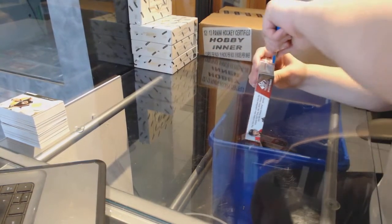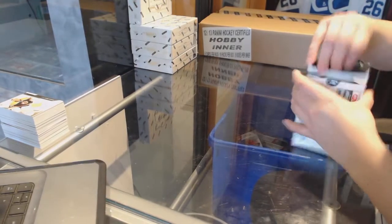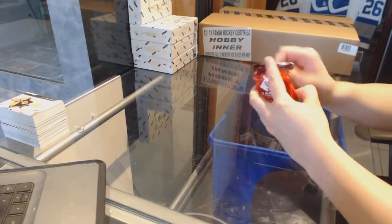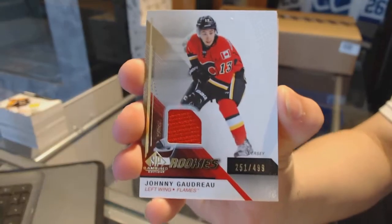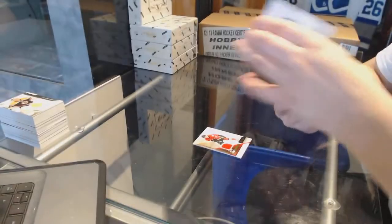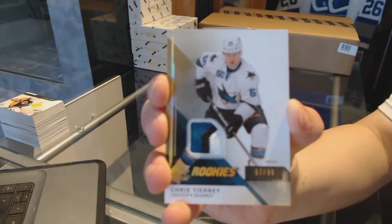Final box number five — we've got a rookie jersey number to 499 for the Calgary Flames, Johnny Gaudreau. We've got a rookie auto for the Winnipeg Jets, Adam Lowry. Three color rookie patch number to 99 for the San Jose Sharks, Chris Tierney.